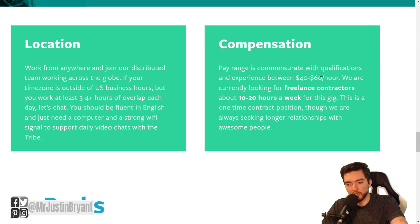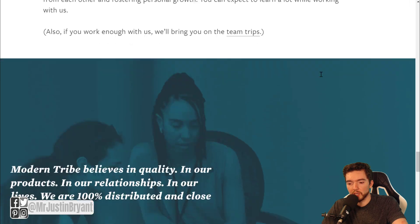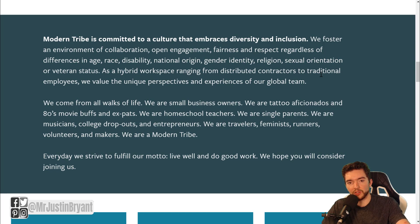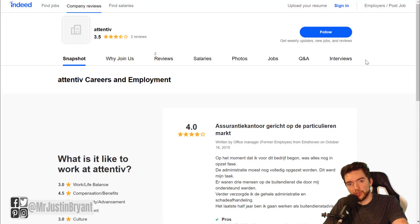It also gives you an option if you want to do something a little more part-time, but still lets you work from anywhere with really flexible hours. You can also check Indeed.com or Glassdoor.com for reviews of what it's like to work for these companies — Attentive, Modern Tribe, and Toggl. Some of these companies will have more reviews on one platform than the other.